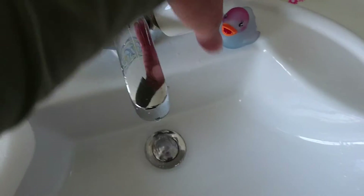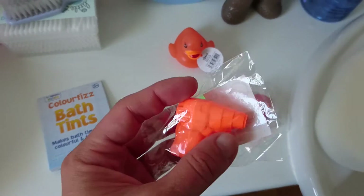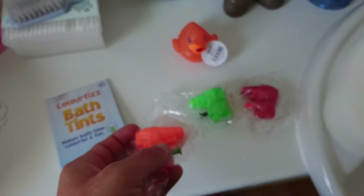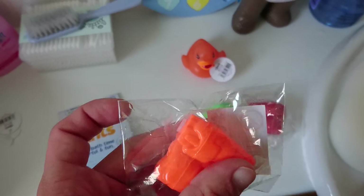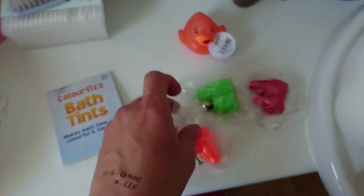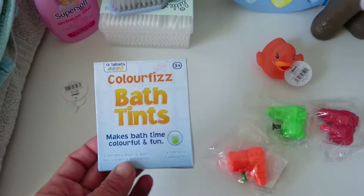The second thing I got was these little water pistols. They were £1.75 I think off eBay for the three, which is quite expensive when you could get a bag for a pound somewhere, but I thought they were quite fun for them to play with in the bath. I've got an orange one, a green one, and a purple one.